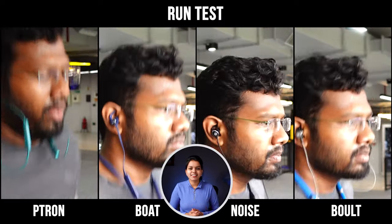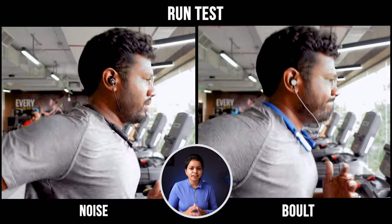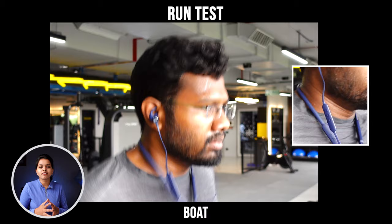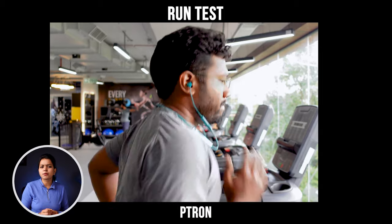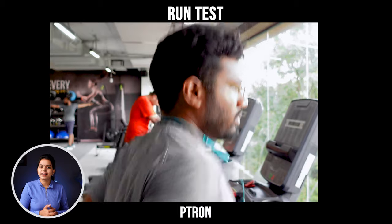I will show you how stable the earphones are when worn. The Noise and Bolt earphones are stable. Both earphones are a little bit more to the right side. And lastly, Ptron earphones are a lot more to the ear, so they are not very stable.